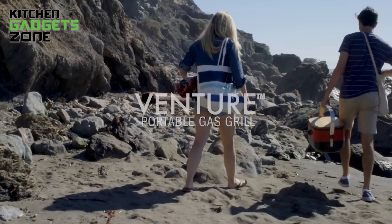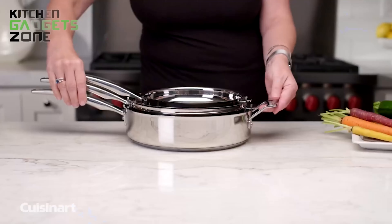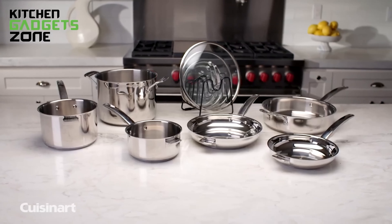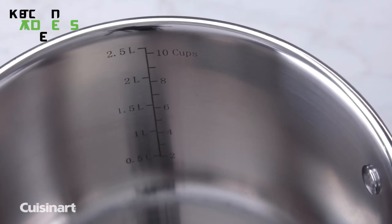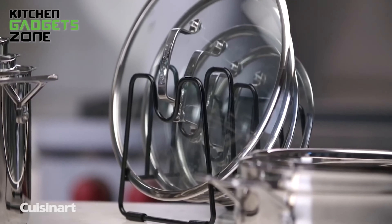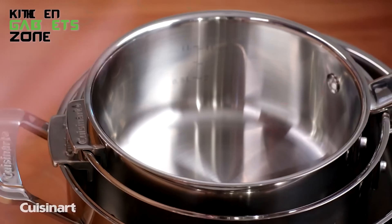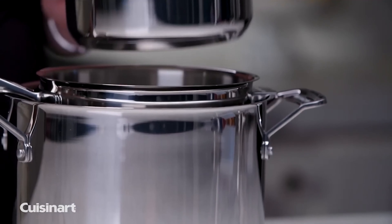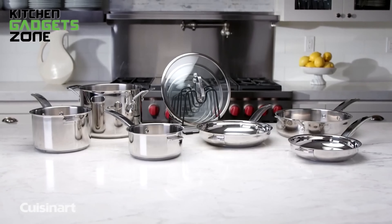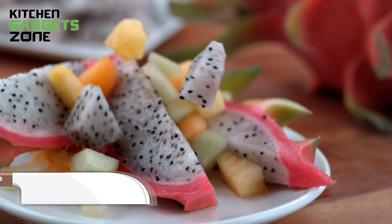Elevate your kitchen with the Cuisinart SmartNest Cookware Set. This premium set features a high-performance stainless steel cooking surface that won't discolor, react with food, or alter flavors, making it perfect for a variety of cooking techniques. Stainless steel construction and riveted handles provide strength and durability to last a lifetime. Each piece includes convenient measurement markings in cups and liters for easy recipe-following. The smart nesting design with side tabs and a custom lid organizer makes storing and organizing a breeze. From sautéing and simmering to baking and roasting, this comprehensive cookware set has everything you need.